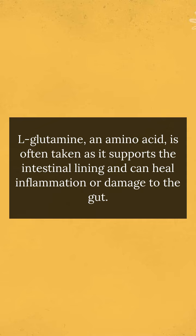L-glutamine, an amino acid, is often taken as it supports the intestinal lining and can heal inflammation or damage to the gut.